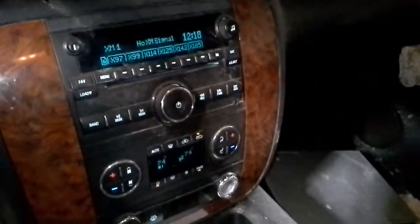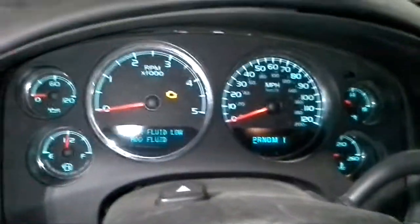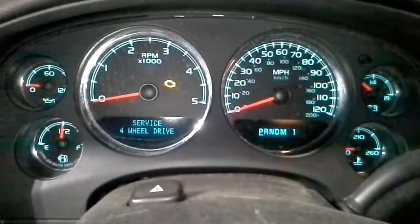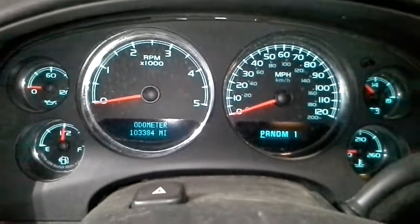Black leather interior, dual power heated seats. There's the miles.